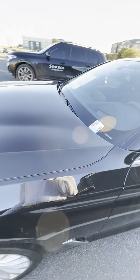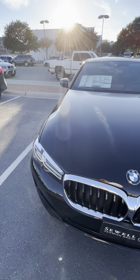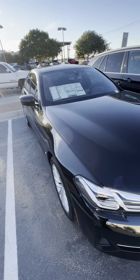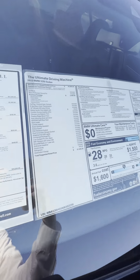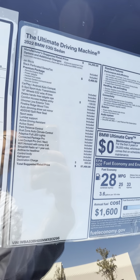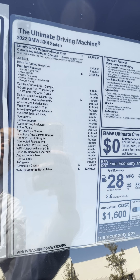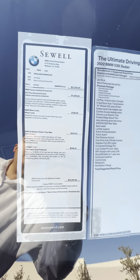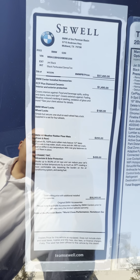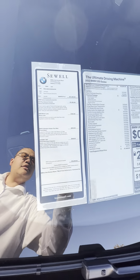This is Al Duran with Soul BMW. We're looking at a beautiful 2022 BMW 530i. Let's take a quick sneak peek at the window sticker here — I'm going to hold it for a few seconds so we're all on the same page.